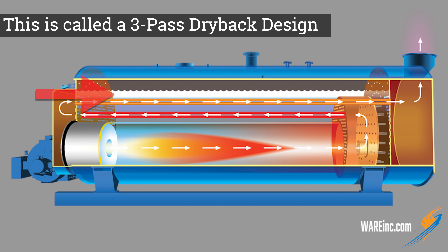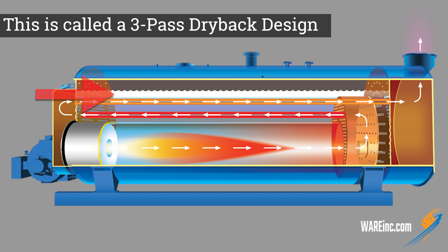The interesting thing about this boiler is there's a large tube in the middle — the fire goes down, bounces around, comes back this way, bounces around, and goes out the stack in the back. What you need to know is that while the fire is bouncing around in these tubes, there's actually water all the way around it. Let's go up front because I have a cutout and we're going to show you how that works.